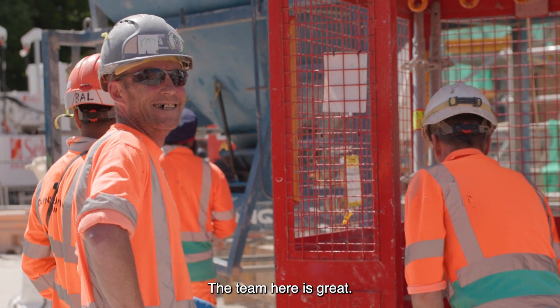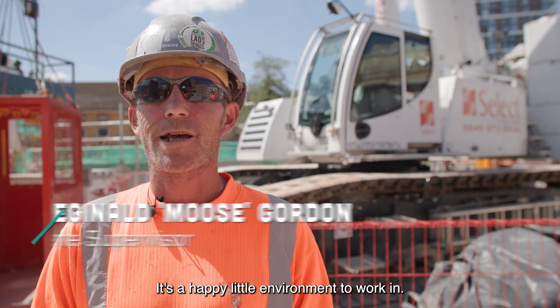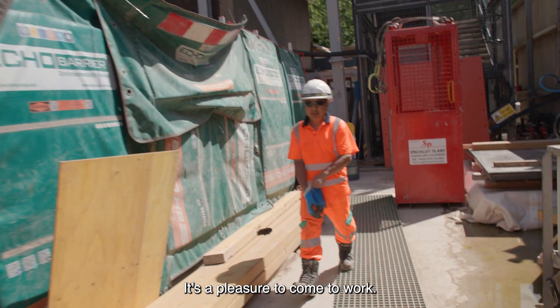The team here is great. We've got a number of characters on site. It's a heavy little environment to work in — but a pleasure to come to work.